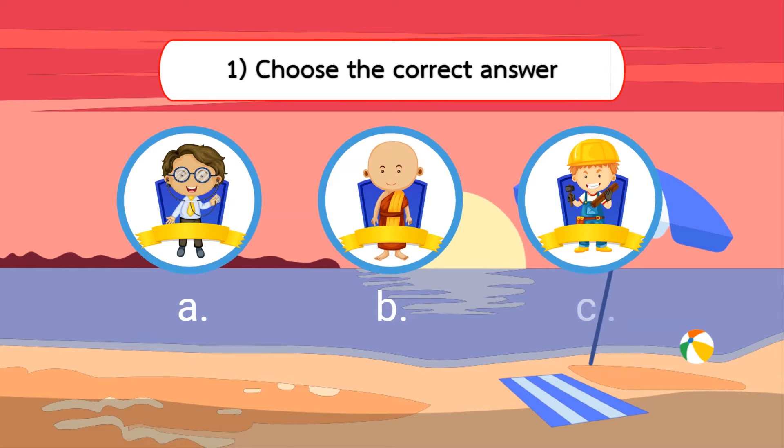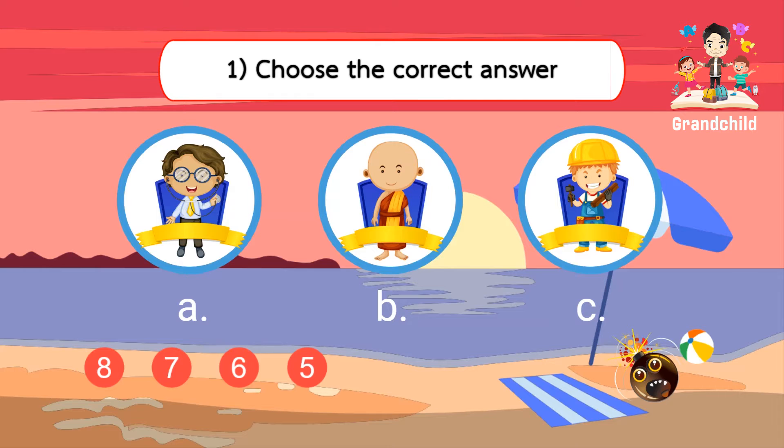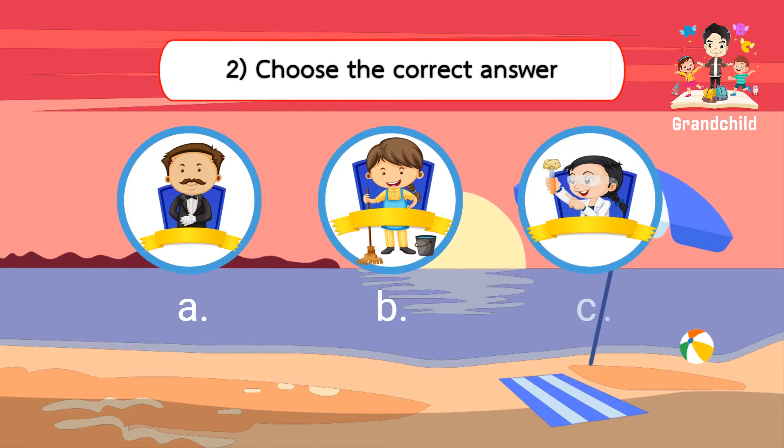Choose the correct answer. Choose the correct answer. Scientist.